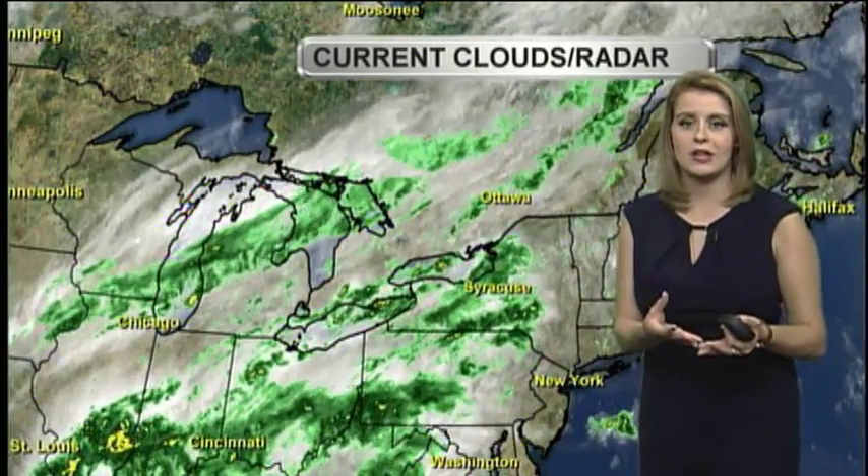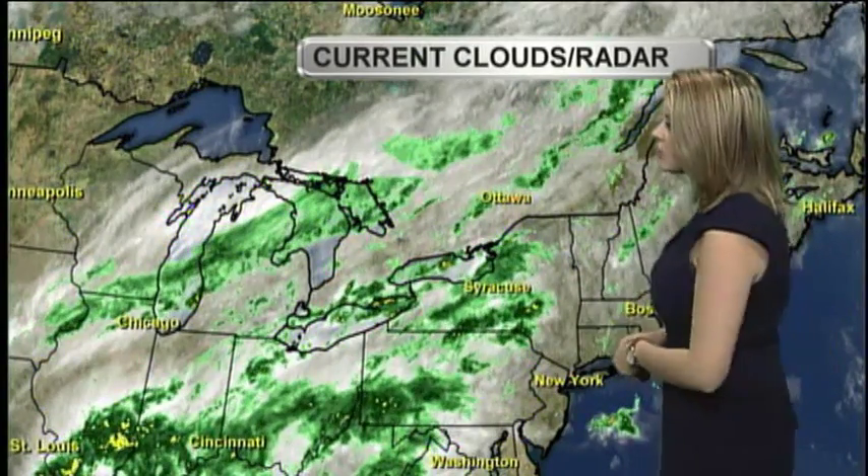Hey, good Tuesday afternoon. I'm meteorologist Molly Matad. Our quiet stretch of weather that we were treated to last week has come to an abrupt end — this all started yesterday.